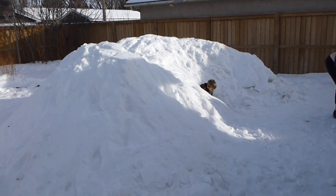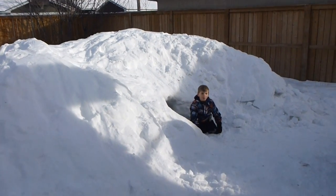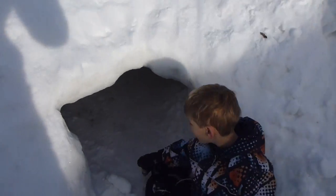Here is our Quincy — it's had a few rough days of warm weather so it's shrunk a bit. Let's go inside. In you go, Scott. Okay, so here we are.